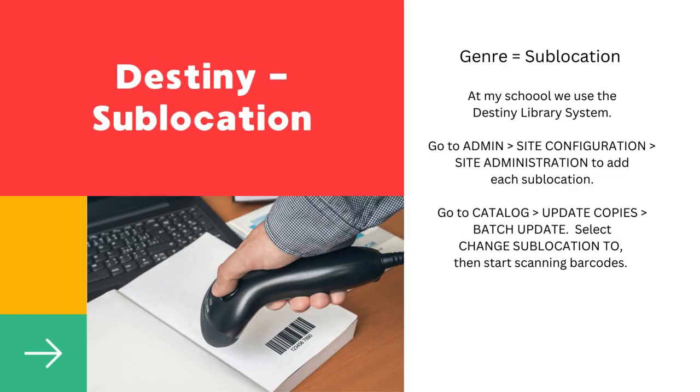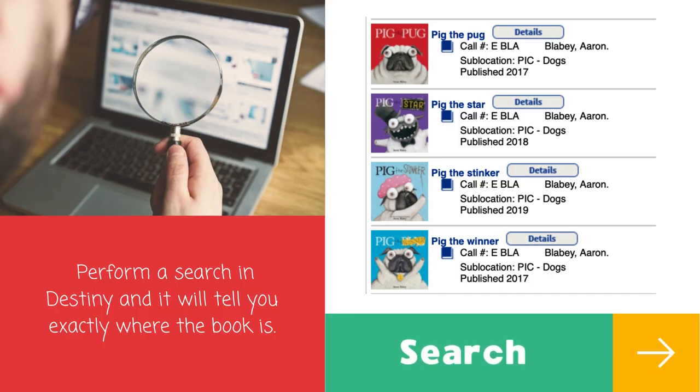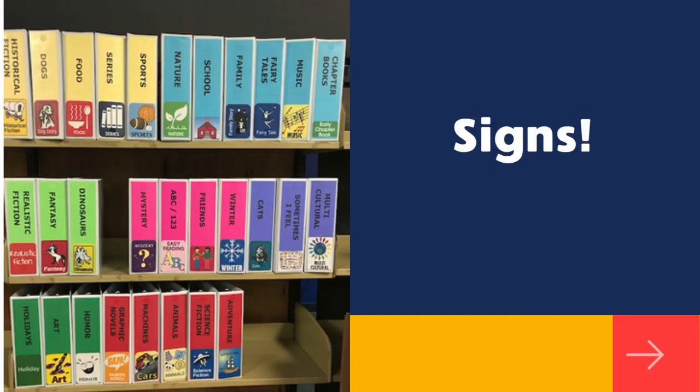At the end of the school year, when all of the books were back, it was time to assign the sublocation in Destiny. When you perform a search in Destiny, it will tell you exactly where to find the book. Then I made some signs for each genre and made sure everything was ready for the next school year.